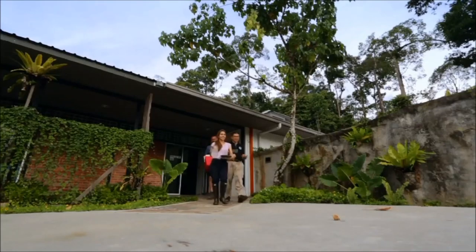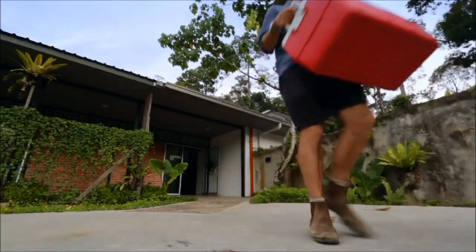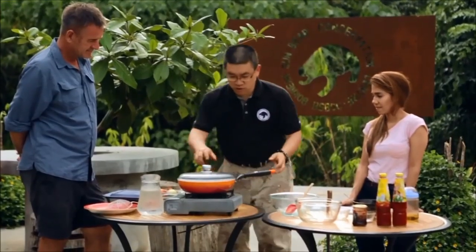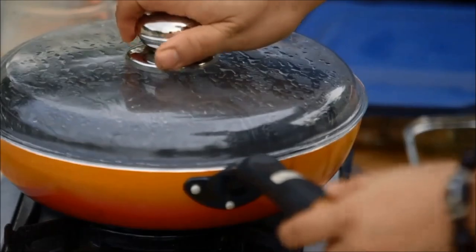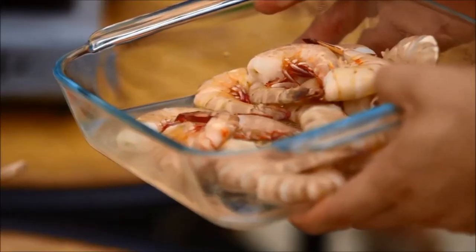Cooking time! I'm so excited when people cook for me. The flame is working okay. So today we are making Thai-style prawns. It's very simple to do.